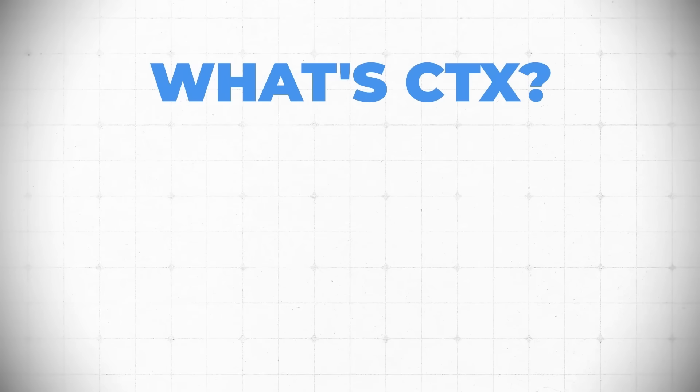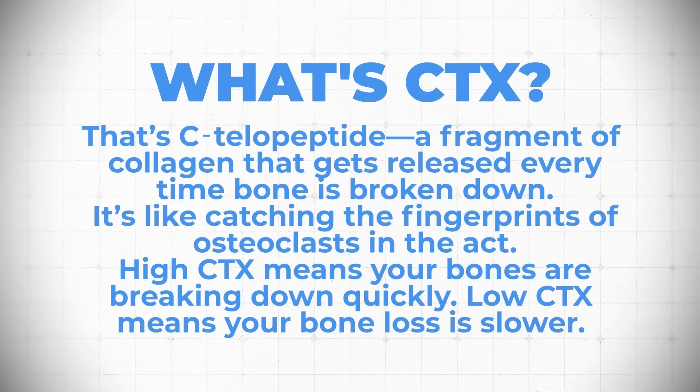CTX is also known as C-telopeptide. It's a fragment of collagen that gets released every time bone is broken down. It's kind of like catching the fingerprints of osteoclasts in the act, but in a blood test. When you have high CTX, it means that your bones are breaking down quickly. Low CTX means that your bone loss is significantly slower. Today I want to go through my top three tools to reduce CTX. These are three very different levers and they're all backed by evidence. They all lower bone resorption and help you possibly reverse osteoporosis.